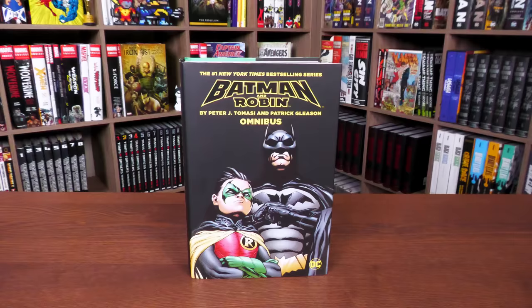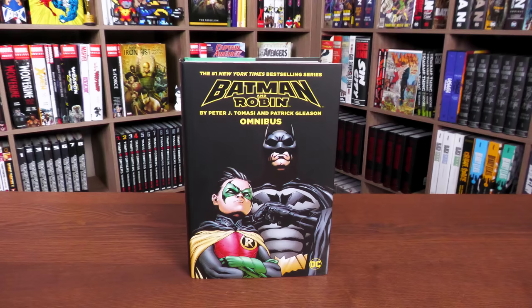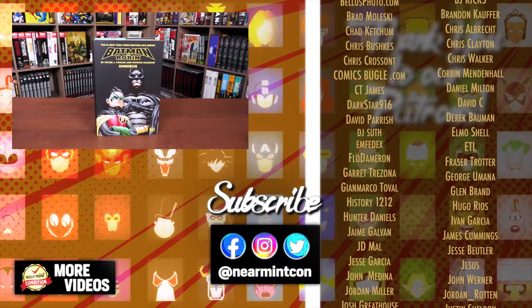Let me know in the comments down below if you passed up on this book the first time, if you've already read it in trade paperbacks and single issues, if you have the original Omnibus, or if you're going into it completely blind. I hope I was able to give my thoughts on this story and how much it means to me — so glad it's finally back in print. Any questions, leave them down below. Don't forget to smash that like button, subscribe, and ring that bell for notifications. We are on Spreadshop and Patreon — amazing ways to support the channel. But more importantly, everyone stay healthy and safe out there. Much love.